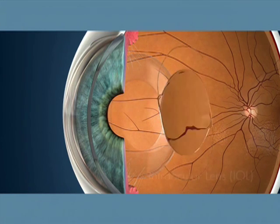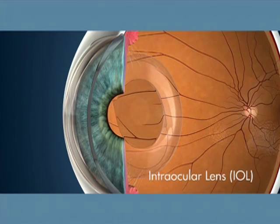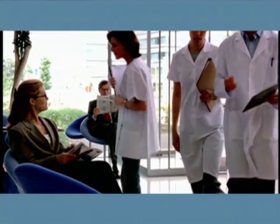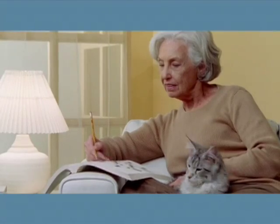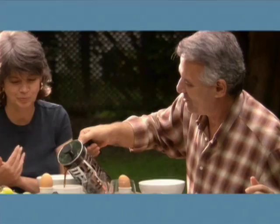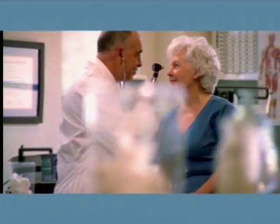During cataract surgery, this cloudy natural lens is removed and replaced with an artificial one called an intraocular lens, or IOL. The surgery itself can take as little as 15 to 20 minutes and is performed on an outpatient basis, so you can recover in the comfort of your own home. Once you decide to have surgery, you and your doctor will choose which type of lens you should receive.